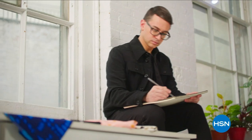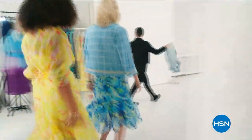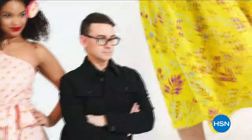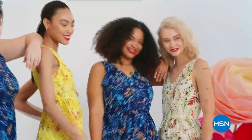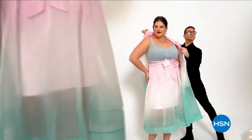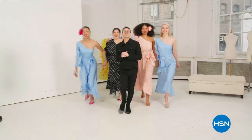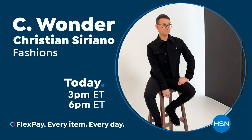I'm Christian Siriano and I'm a fashion designer. I really wanted to bring something whimsical, a little bit of fantasy and fashion to HSN, but still something very wearable and beautiful. I've designed and dressed first ladies, fashion icons, and movie stars, and now I get to design for you. Only at HSN and hsn.com.